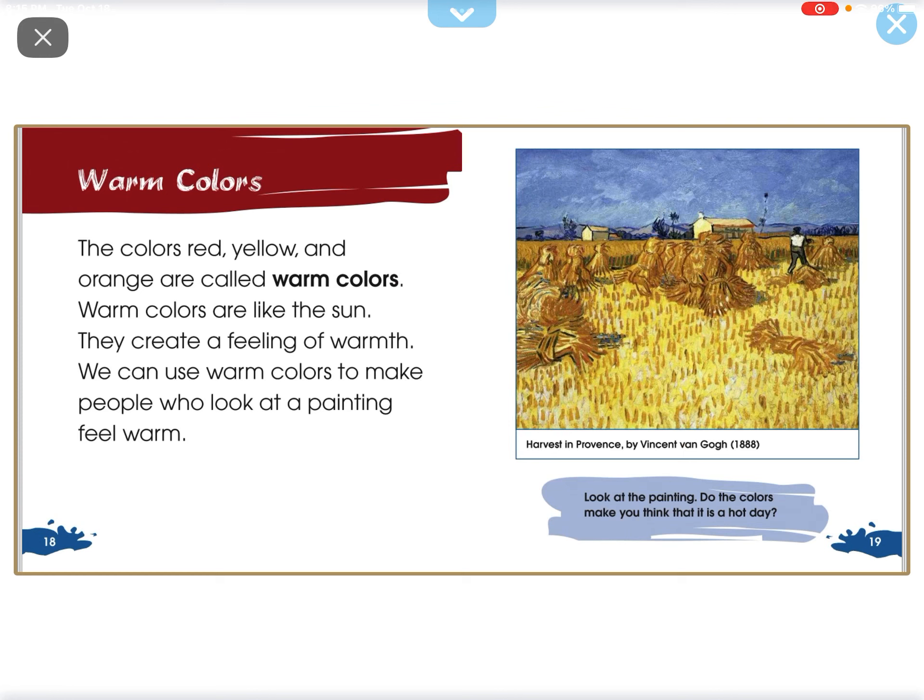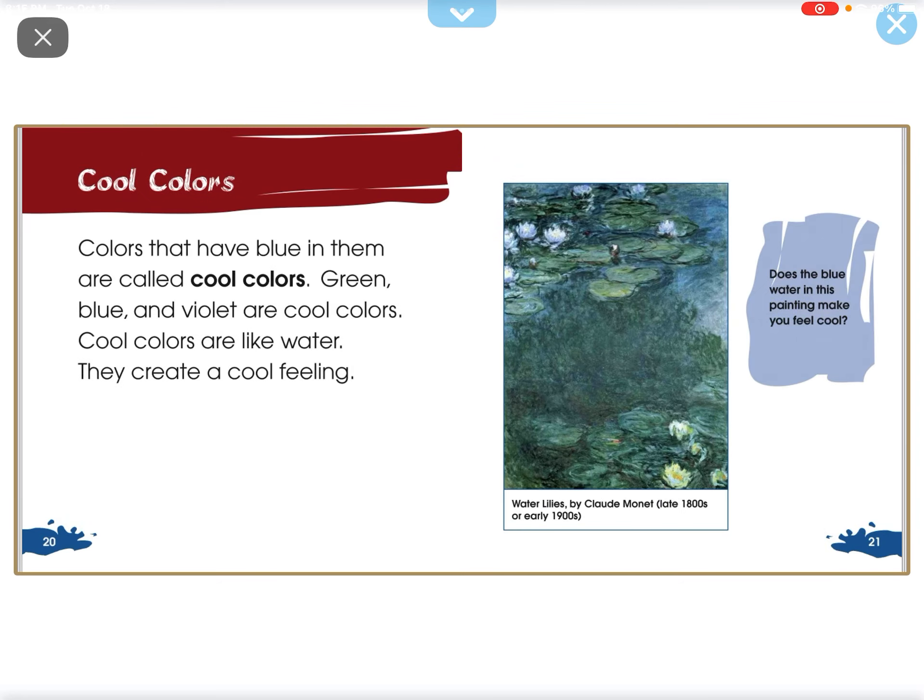The colors red, yellow, and orange are called warm colors. Warm colors are like the sun. They create a feeling of warmth. We can use warm colors to make people who look at a painting feel warm.